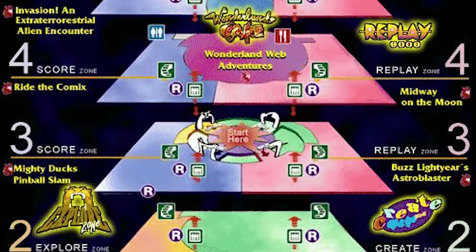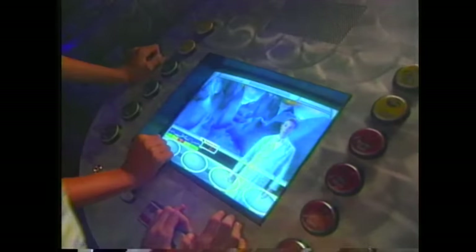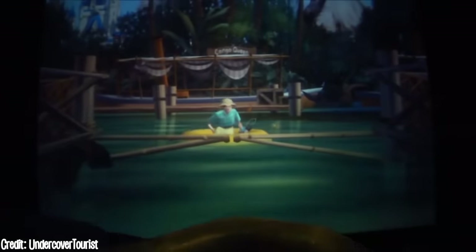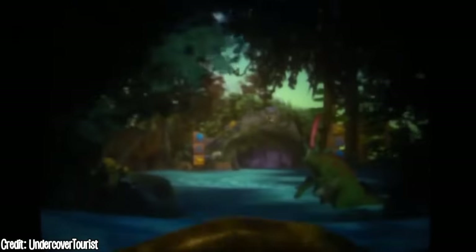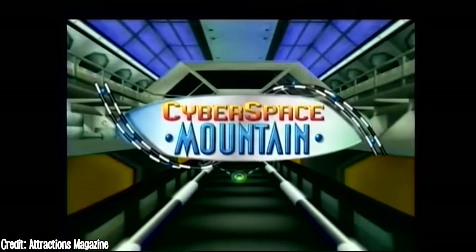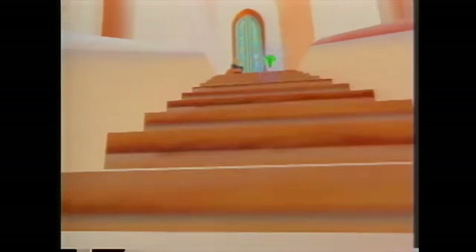Disney Quest was a five-floor building full of VR interactive attractions, some loosely based on real-life Disney parks attractions and arcade games. It had a Pirates of the Caribbean battle game, a Jungle Cruise attraction set in the prehistoric era, a Buzz Lightyear's Astro Blaster bumper cars and shooting game, a Cyberspace Mountain where guests could create and ride their own roller coaster, Aladdin's Magic Carpet Ride through Agrabah collecting gems to find the genie, and many more.